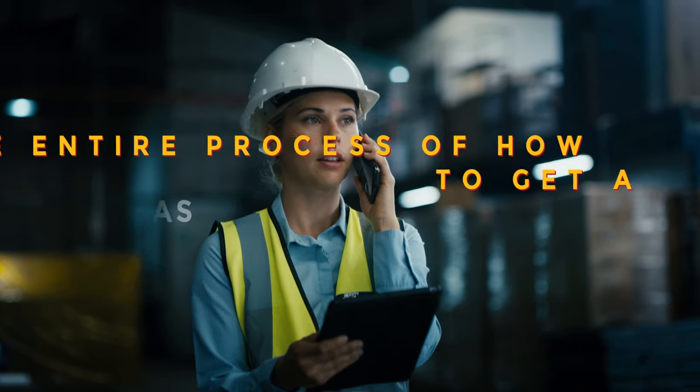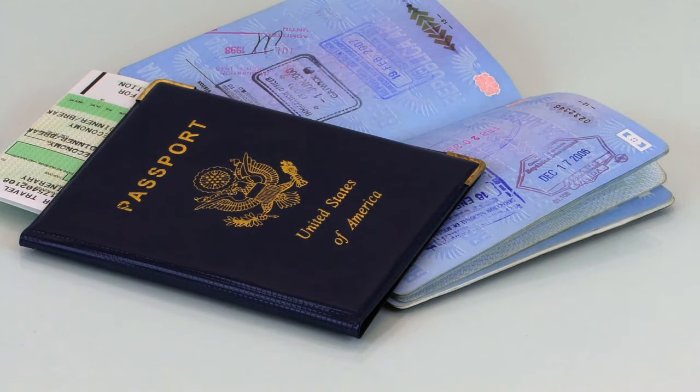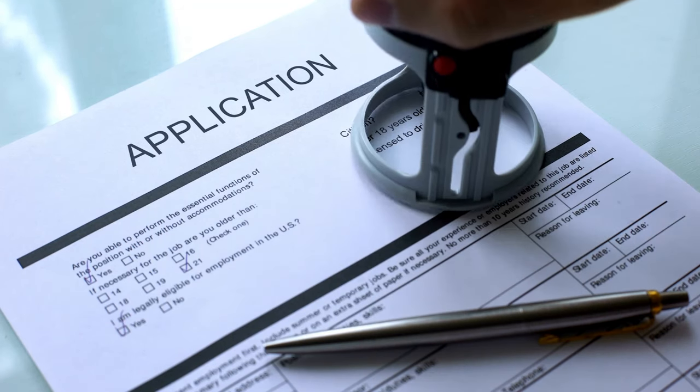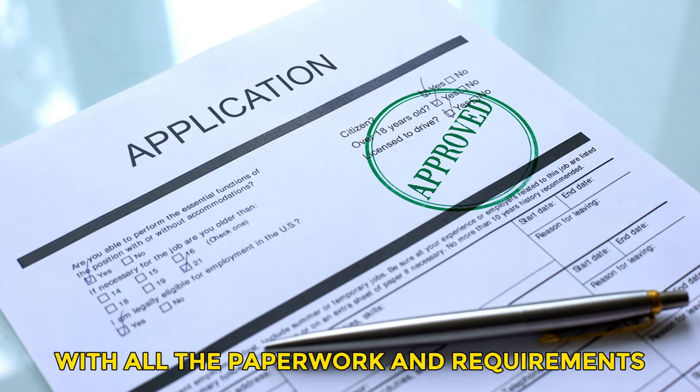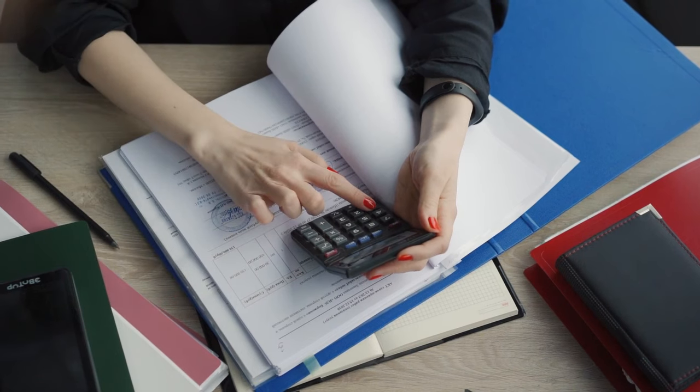Hello everyone! Welcome to my channel. In today's video, I'm going to walk you through the entire process of how to get a work visa in Germany as a non-EU citizen. Getting a work visa in Germany can seem daunting with all the paperwork and requirements, but don't worry — I'll explain step-by-step everything you need to know to successfully get your visa approved.